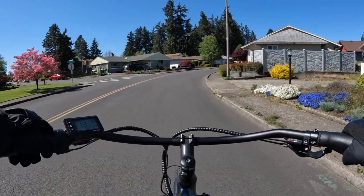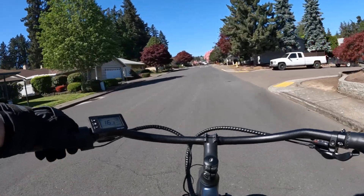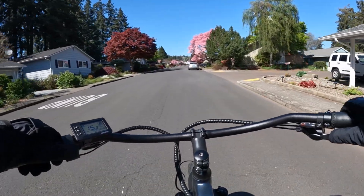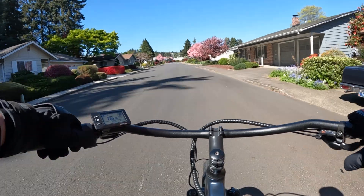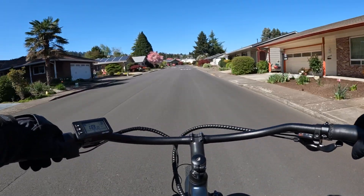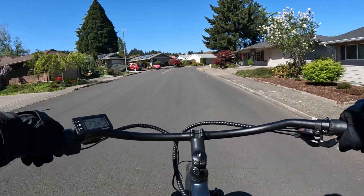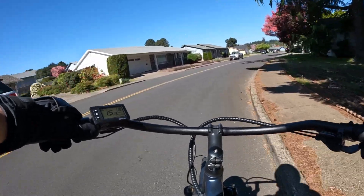I also like to use the throttle when starting from a stop — it's not easy to pedal these bikes unless you're in a lower gear. I like to leave mine in gear eight; this bike has eight speeds. I like to have the pedal assist in level three, which gives a nice steady speed of around 17–18 miles per hour, maybe even as high as 20.